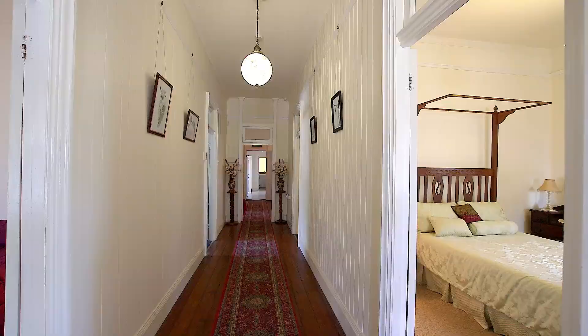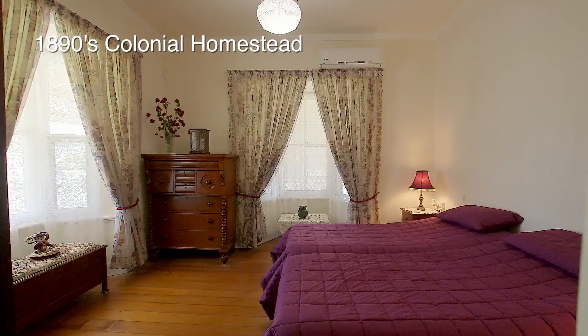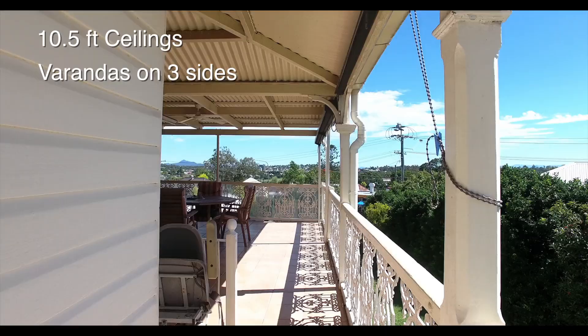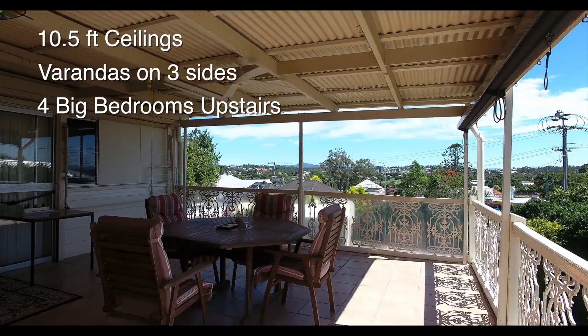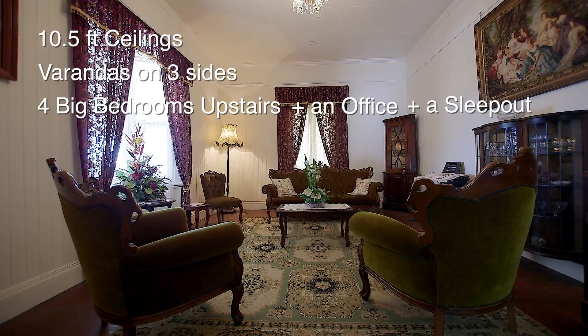Upstairs is the original 1890s colonial homestead with ten and a half foot ceilings and verandas on three sides. It features four big bedrooms plus an office plus a sleep out. Check out all the beautiful character features.